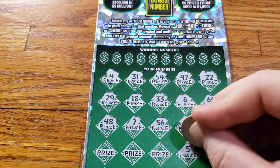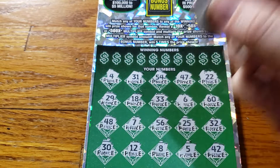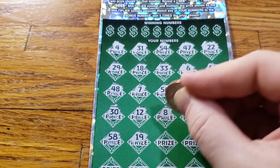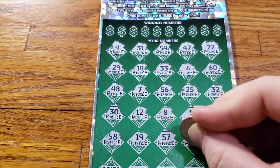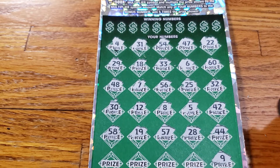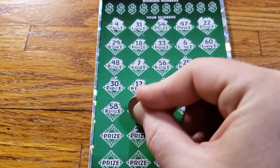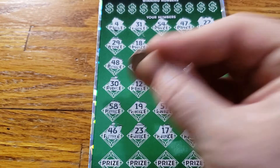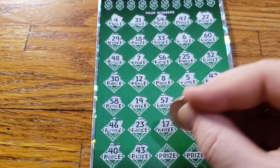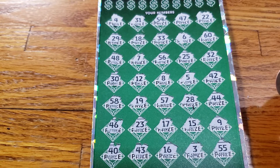Continuing: 32, 42, 5, 8, 12, 30, 58, 19, 15, 57, 27, 28, 44, 9, 15, 17, 23, 46, 40, 43, 16, 3, and the final one is going to be 55.